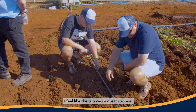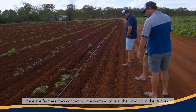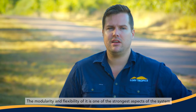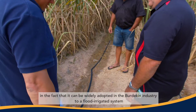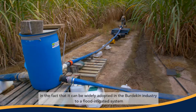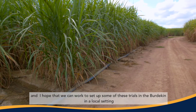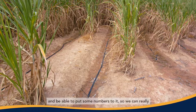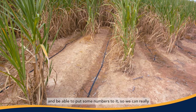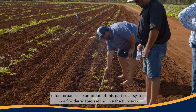I feel like the trip was a great success. Farmers are now contacting me wanting to trial the product in the Burdekin. The modularity and flexibility of the system is one of its strongest aspects, and it can be widely adopted in the Burdekin industry as a transition from a flood irrigated system. I hope that we can work to set up some of these trials in the Burdekin in a local setting and put some numbers to it, so that we can really affect broad-scale adoption of this particular system in a flood irrigated setting like the Burdekin.